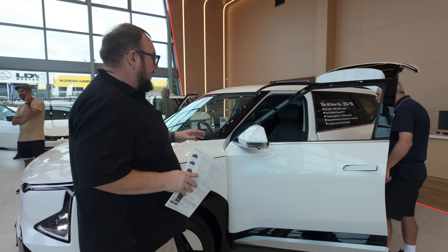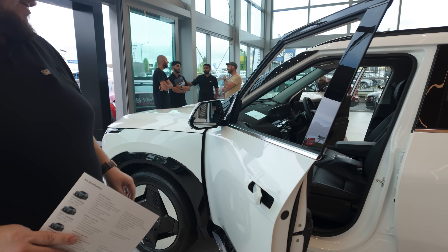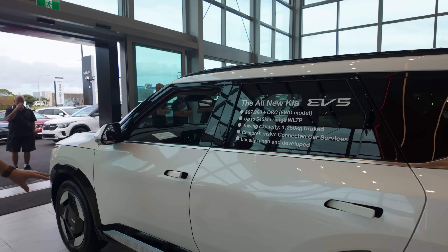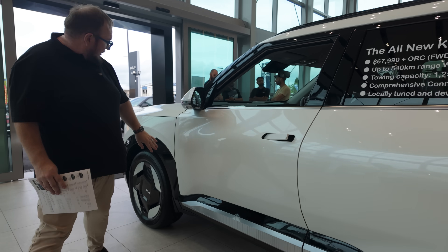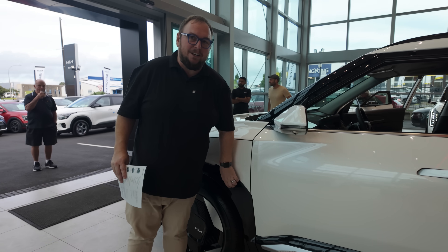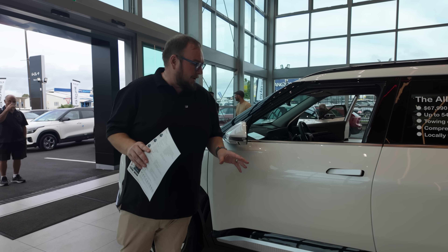Coming around the side, we have normal wing mirrors — thankfully. There are pop-out lever door handles, privacy glass on the upper models, and this funky cladding around the lower body. I'm not sure how this black trim is going to hold up — it looks like it might scratch a little — but hopefully Kia's materials engineers have thought about that.